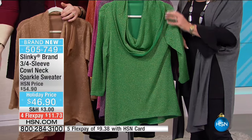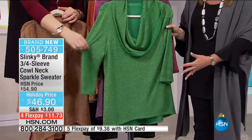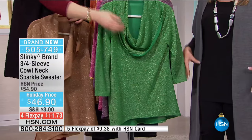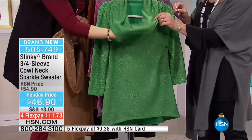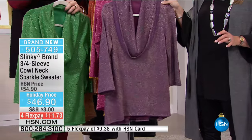Everybody always wears red. How about green for the holiday season? And it's a high-low hemline, so it's longer in the back - gives you a little extra coverage with that gorgeous cowl. Then we also have it in the grape.